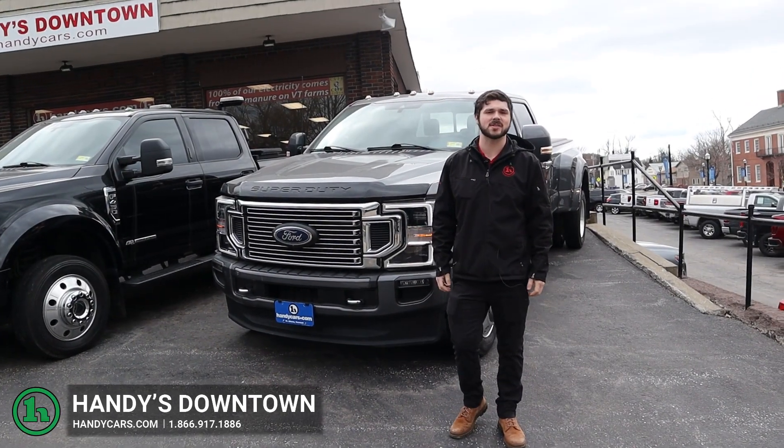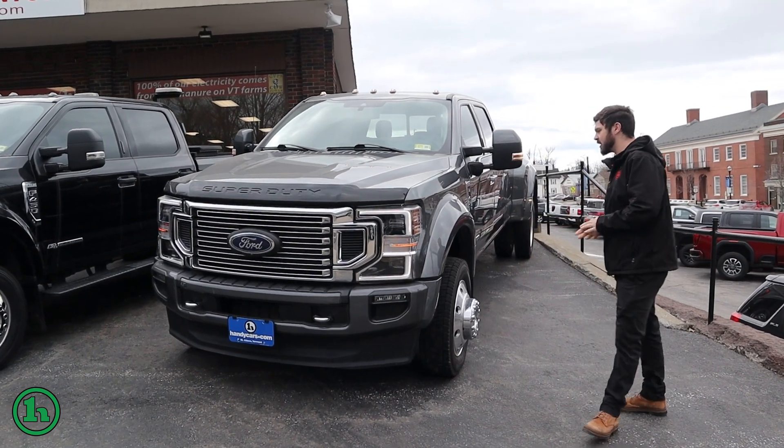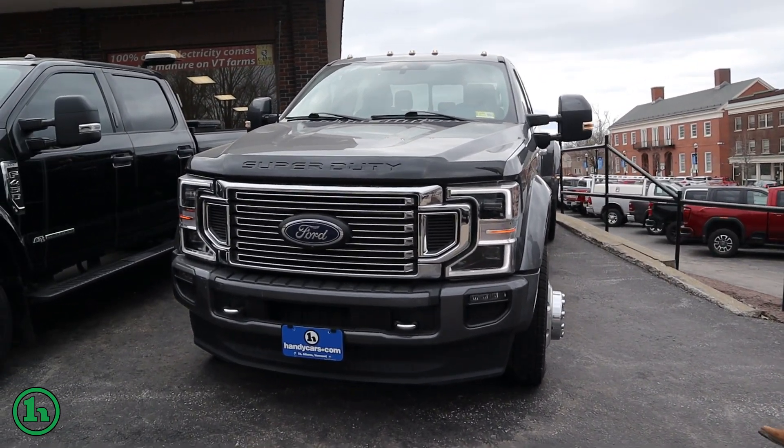Hey there, this is Andrew at Handy Downtown. I just wanted to make you a quick video. I know you had some concerns about any cosmetic stuff, so I just want to do a quick walk-around video. Let's take a good look at it.